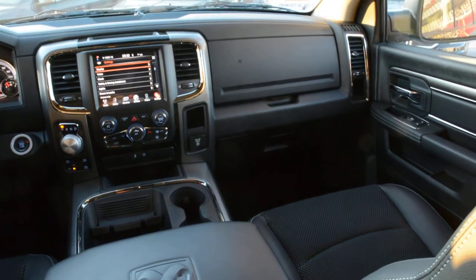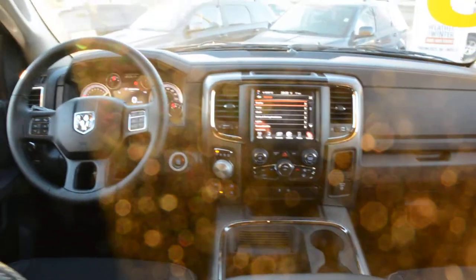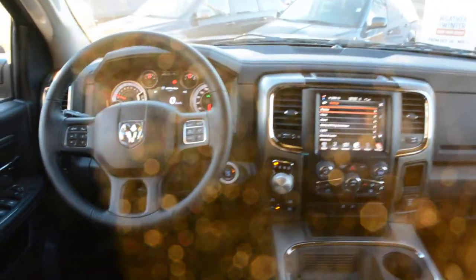This RAM 1500 is loaded with a lot of great features. If you have any other questions about this model, please feel free to give us a call at 780-826-2999.